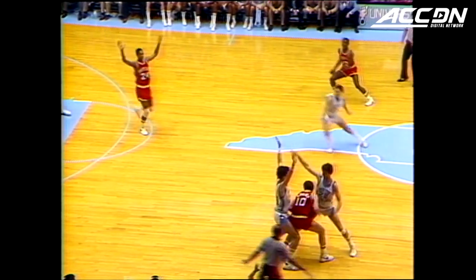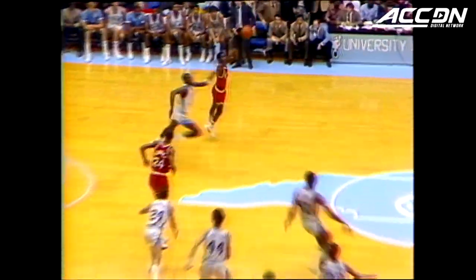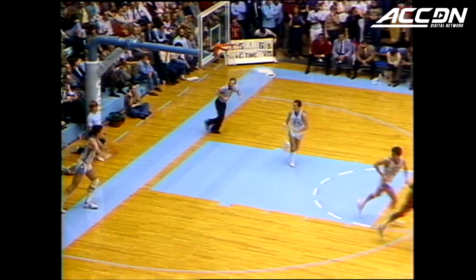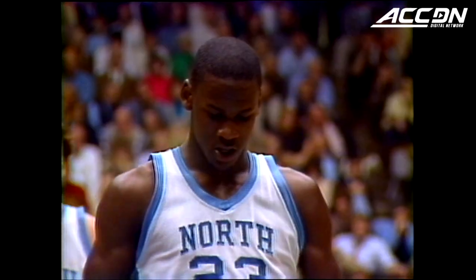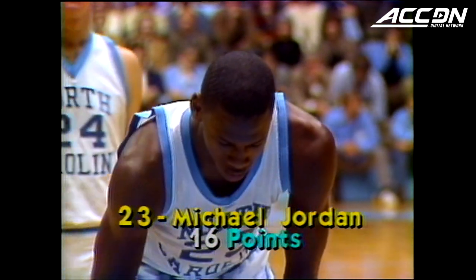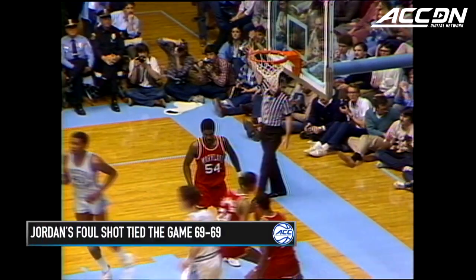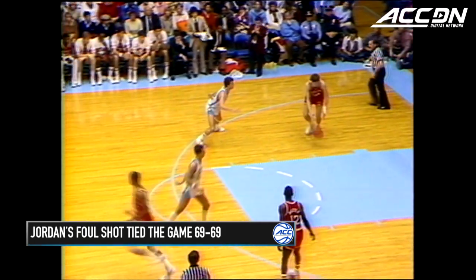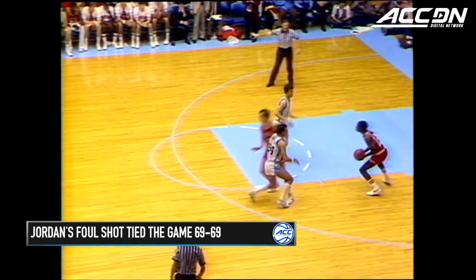Atkins being dogged by Peterson, double-teamed. Tries to get rid of it and barely does. Here's the feed to Coleman, to French. Maryland is dodging one ball after another — makes this one. Maryland may be able to hold it to the last shot. Jordan hits the free throw again. And it's tied, 69-69.